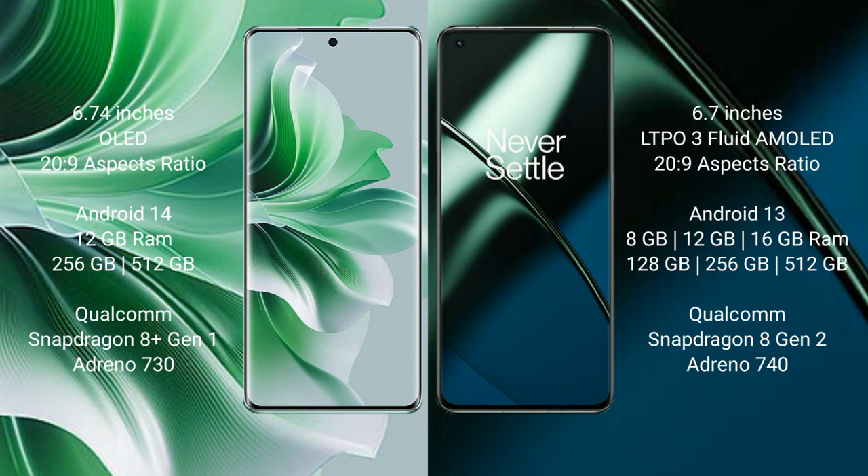OnePlus 11 comes with 8GB or 16GB RAM and 128GB, 256GB, or 512GB internal storage, Qualcomm Snapdragon 8 Gen 2 processor, and GPU Adreno 740.